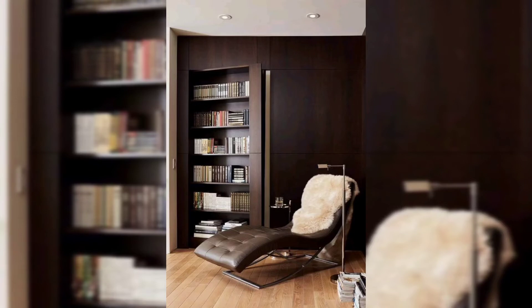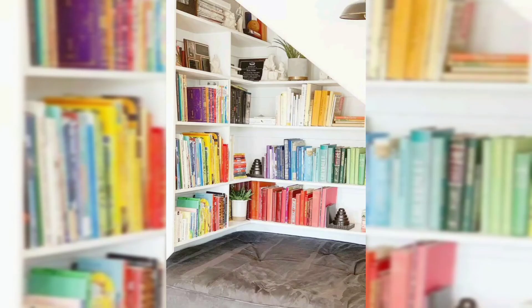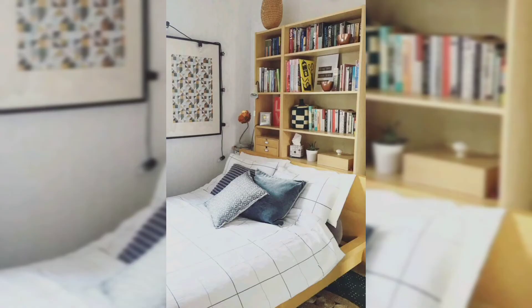Decorating a bookshelf needs an eye for balance, color, and style, and these bookshelf decor ideas make the process seem effortless. As you can see, these bookcases can be utilized even in a small space.